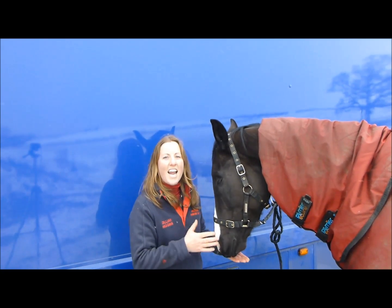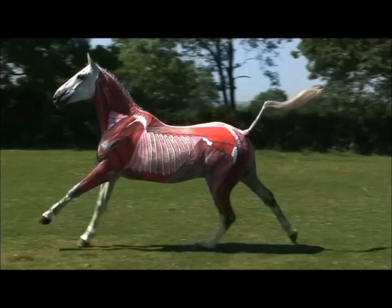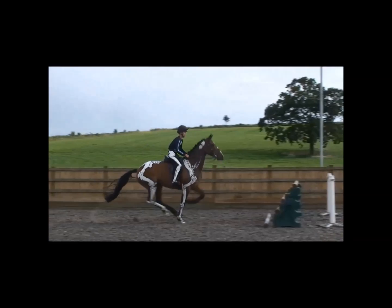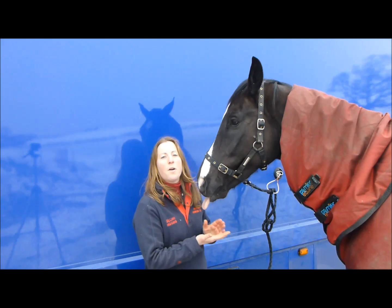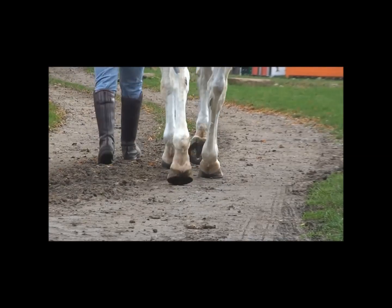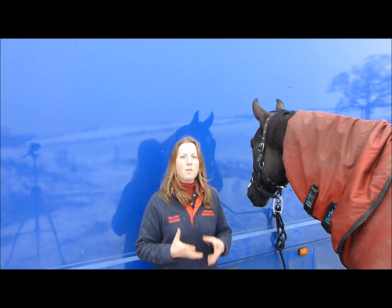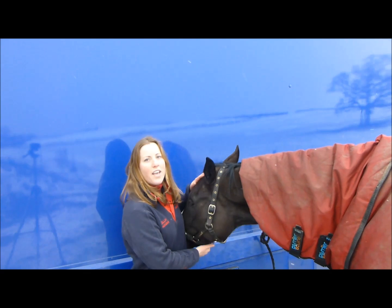We'll be looking at how horses move and how horses jump. We'll also be looking at how to assess horses' movement. To do this, we really need to understand the anatomy. Before we can appreciate what is abnormal, we really need to understand how the horse works and what is normal.